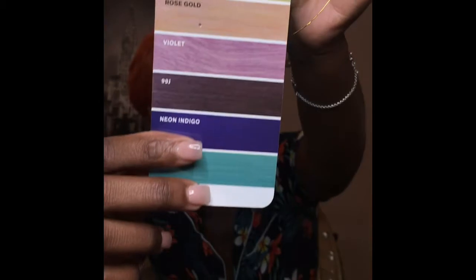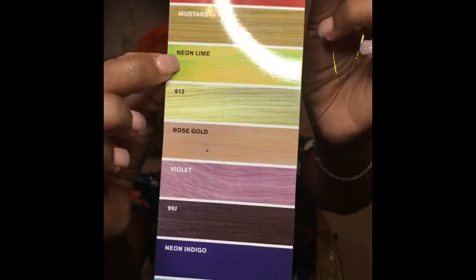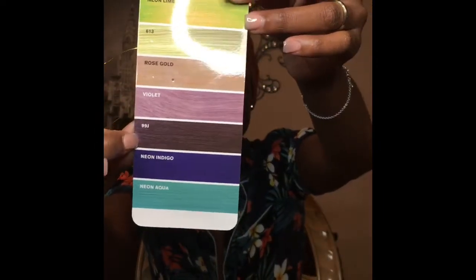The colors available are mustard, neon lime, 613 - giving the girls very much beautiful 613 y'all. When I put on that 613 I don't know how to act. We also have rose gold, violet, 99J, neon indigo, and neon aqua. So you got different colors you can choose from.